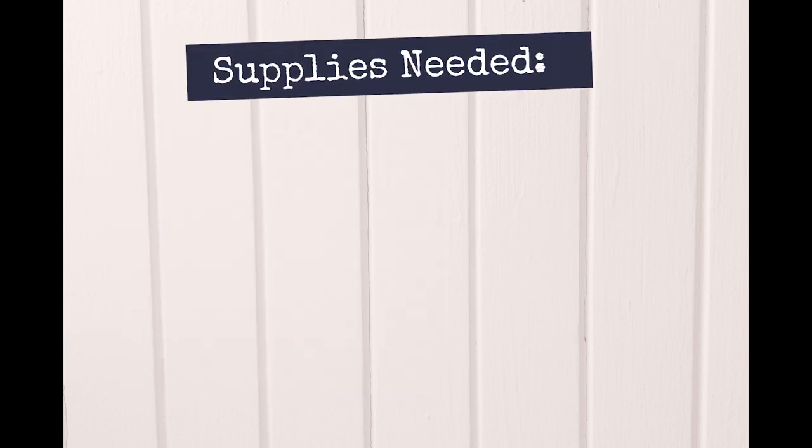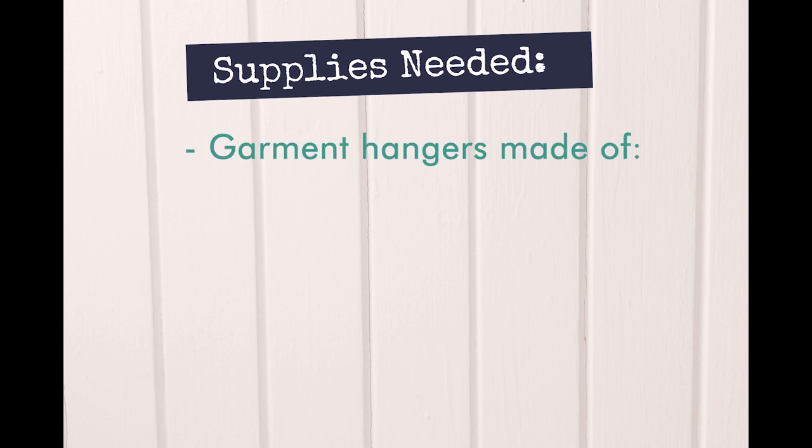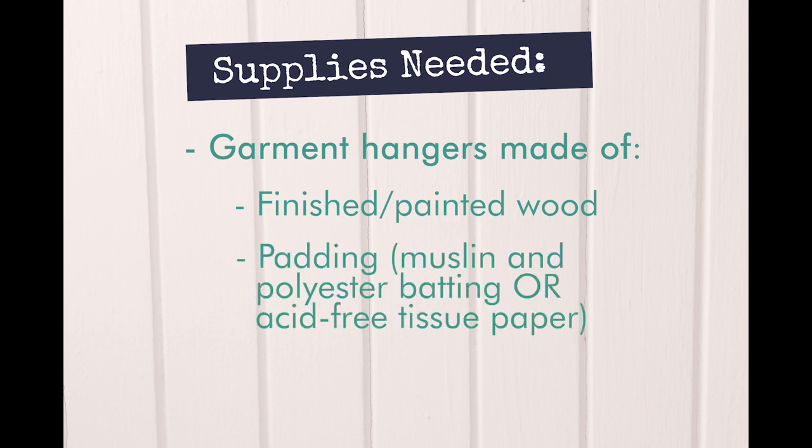You will need the following materials to preserve your garments, and you may already have some of these at home. Garment hangers, which should be made of finished or painted wood — uncoated and unsealed wood hangers emit harmful gases which can cause your garments to yellow and deteriorate. Padding made of undyed muslin fabric over polyester batting or acid-free tissue paper. You can purchase ready-made conservation-approved padded hangers through specialty online retailers, or for a less expensive option you can make your own padding using crumpled up acid-free tissue paper.